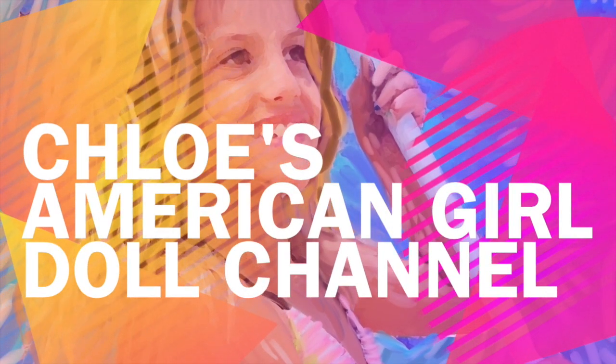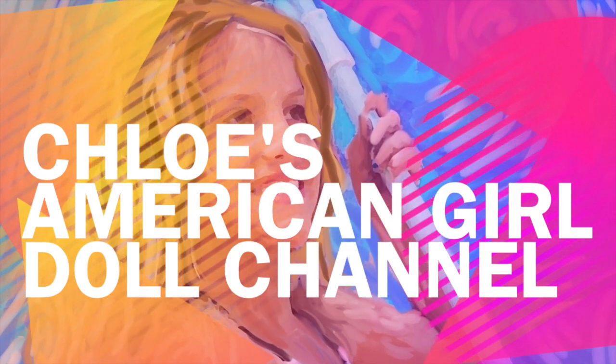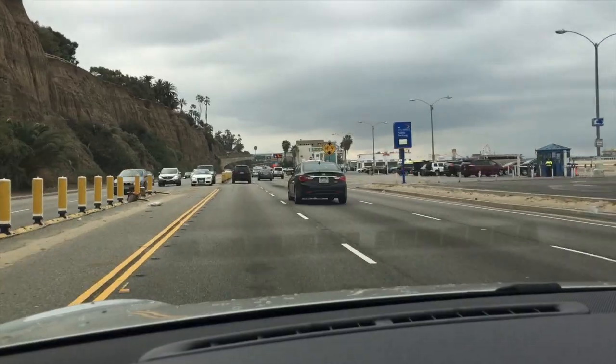It's Chloe's American Girl Doll Channel. Hey guys, I'm driving to the store now because I'm going to be decorating my dollhouse for Easter.